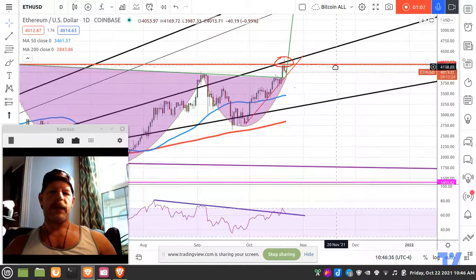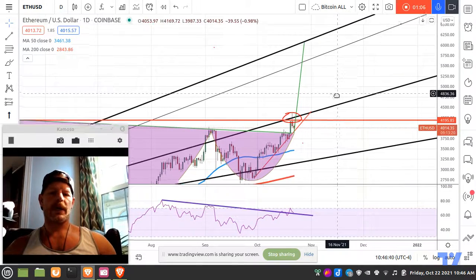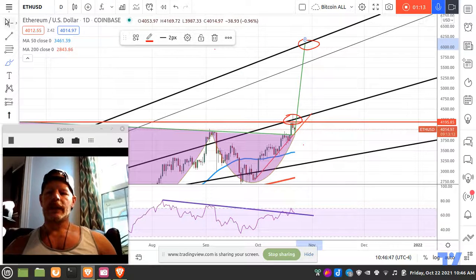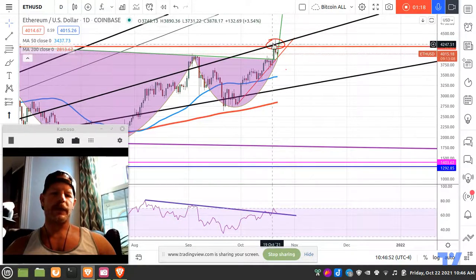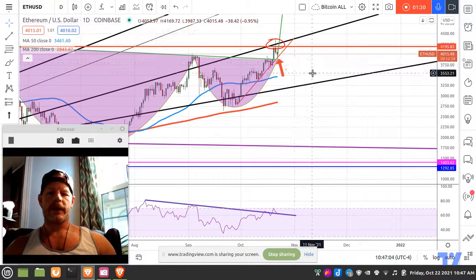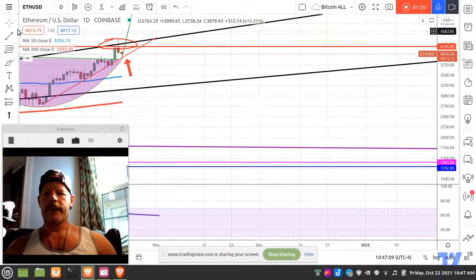So this cup and handle pattern is playing out, but we're not going to go straight to our target at six thousand dollars up here. I expected that we would literally bounce our heads off of this resistance and then come back down and test our red support line — and sure enough, look where we are. We're right there on our support. Let me zoom in so you guys get a better view of that.